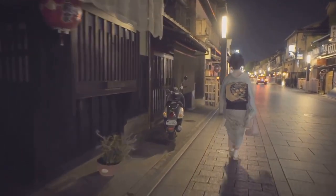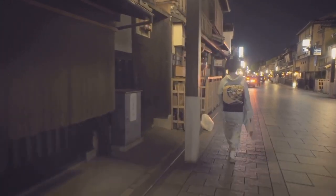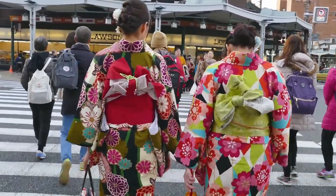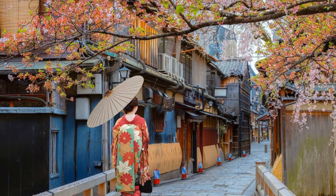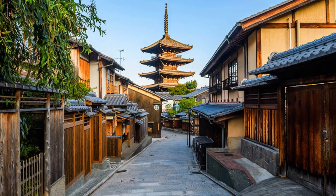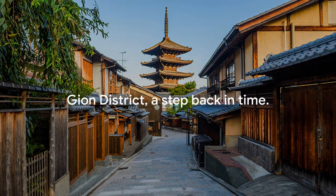Coming in at number 12 is the Gion District. As we transition from the peace of the Philosopher's Path, we find ourselves in Kyoto's most famous Geisha District. The Gion District is a lively area filled with traditional wooden machiya merchant houses and tea houses. Strolling through these narrow, cobbled streets, you'll feel as if you've stepped back in time. The best part? It's completely free to explore, allowing you to immerse yourself in the rich culture and history at your own pace. Gion District, a step back in time.